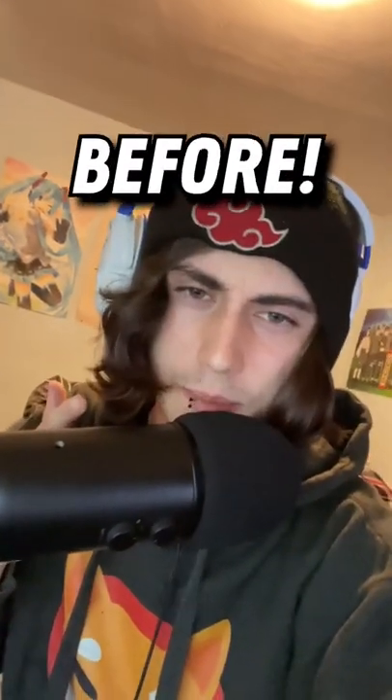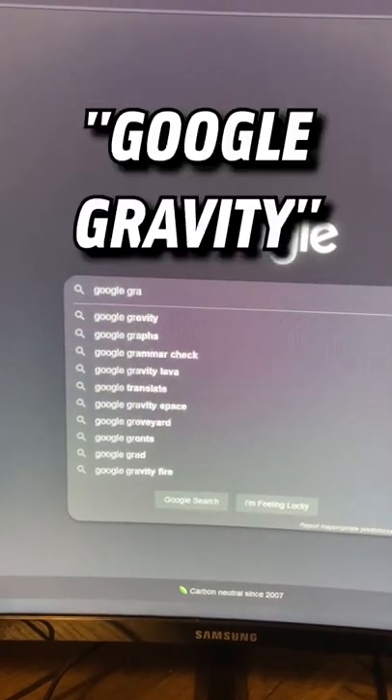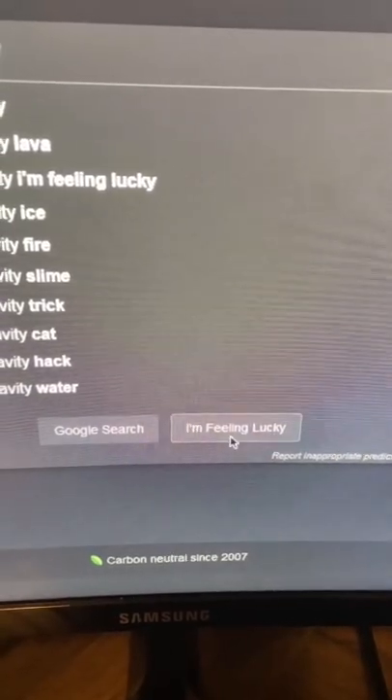Here's a cool Google Easter egg that you might have seen before. First, go on your computer and open up Google. Once you're on Google, type 'Google Gravity' and then hit 'I'm Feeling Lucky.' As you'll notice, the entire website will fall apart and you can just kind of fling stuff around. Let me know if you remember whenever this actually looked real.